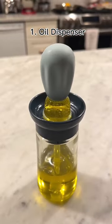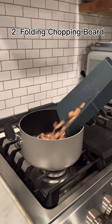Amazon kitchen finds. This is an oil dispenser and it has these neat bristles that make it easy to spread the oil. This is a foldable chopping board which makes it really easy to add food to a pan.